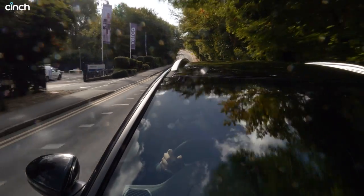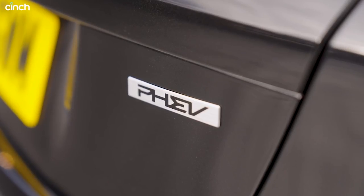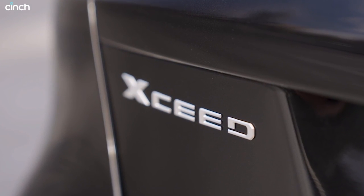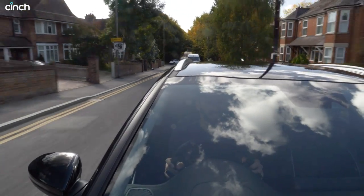It does ride a little better because it sits higher than the normal Ceed — you've got a bit more suspension travel, and Kia has set it to be a little softer as well. Although it isn't Rolls-Royce soft, you do sense there's some weight in the car — it weighs 1.5 tons with the batteries added — so I wouldn't go expecting the ride of a top-end Mercedes, but for this class it's definitely competitive.